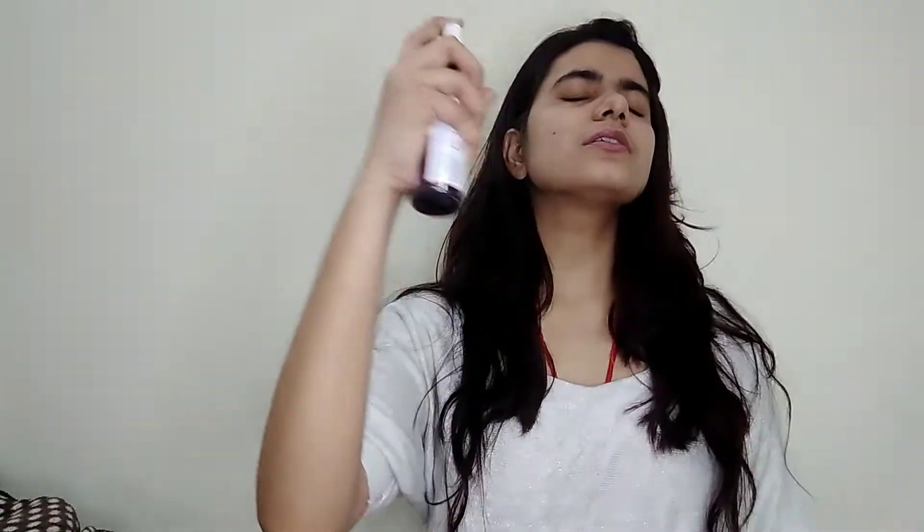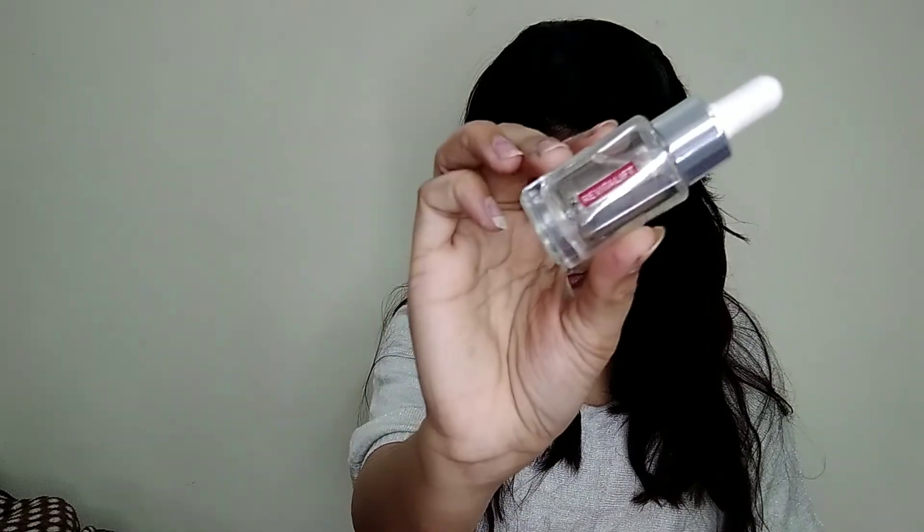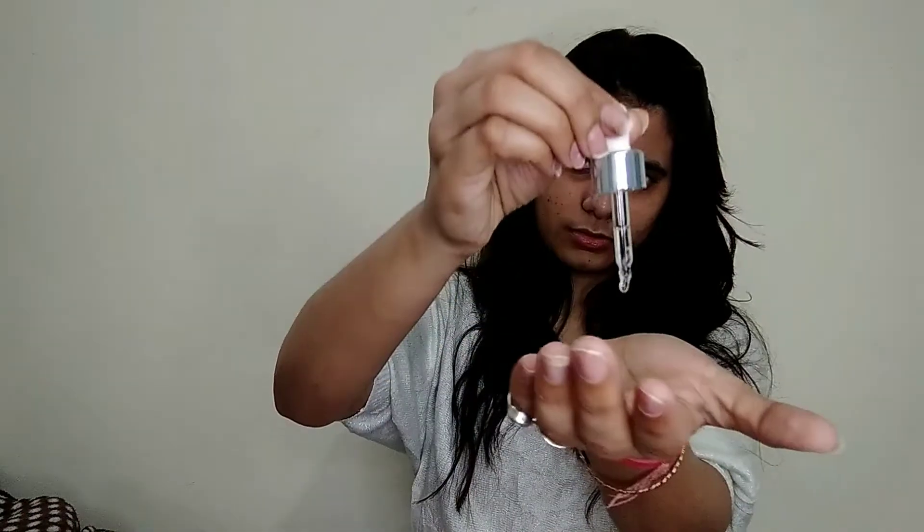I'm going to start with spraying some rose water on my face — this rose water is from Good Vibes. Then I'm going to use hyaluronic acid from L'Oreal, which is just such a nice serum. I'm just going to dab it on my face like this.